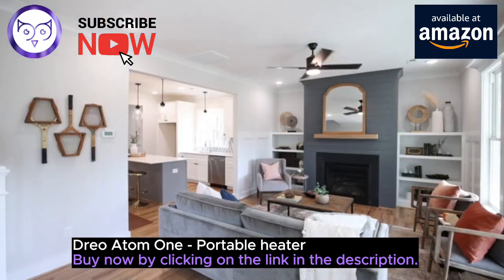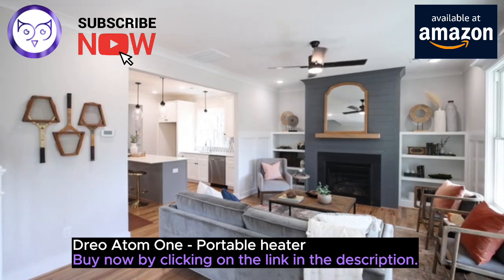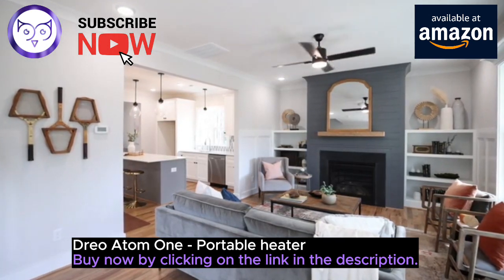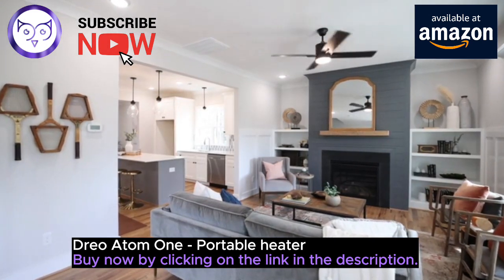Customize your comfort with the digital thermostat, adjustable from 41 to 95 degrees Fahrenheit in 1-degree Fahrenheit increments. That's precise heat for precise comfort.